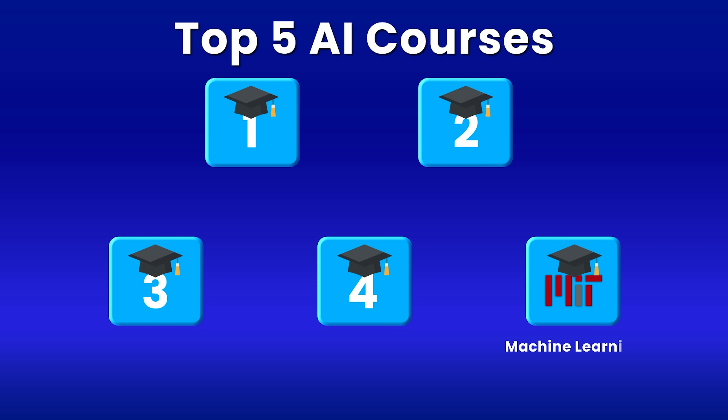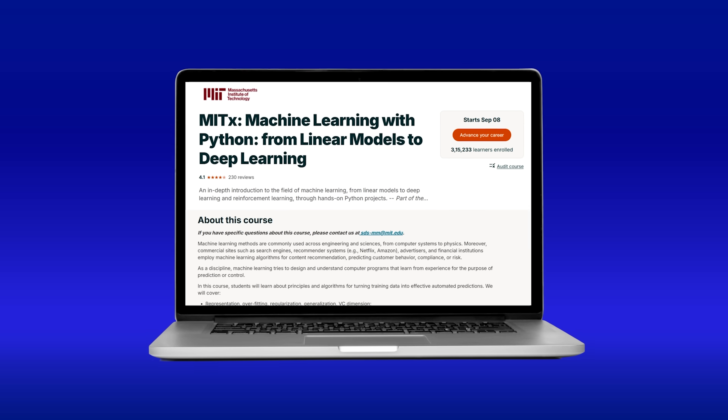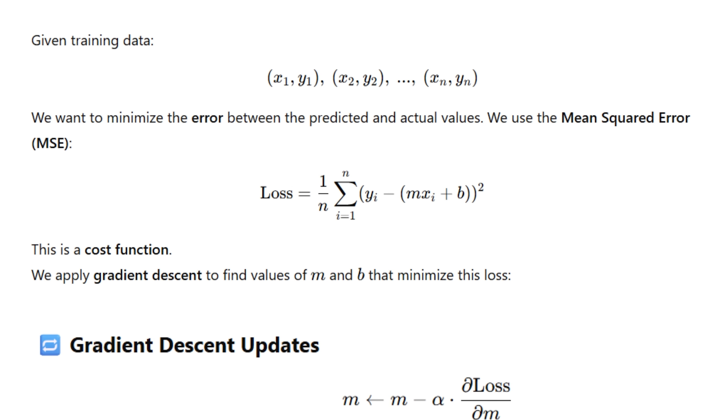At number five, we have MIT's Machine Learning with Python course. This is not your typical beginner-level course that holds your hand at every step. This is a graduate-level course with a deep dive into mathematics behind machine learning. The course has a strong focus on mathematical rigor, which will help you understand how machine learning actually works under the hood.